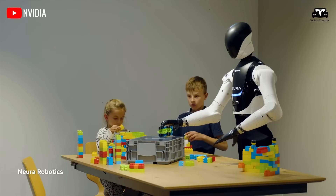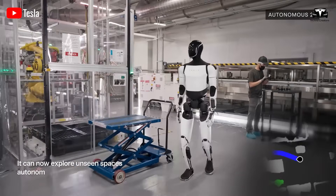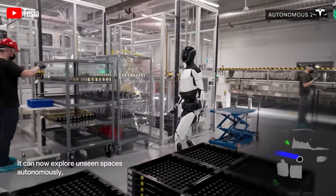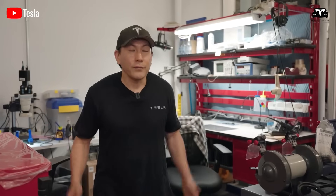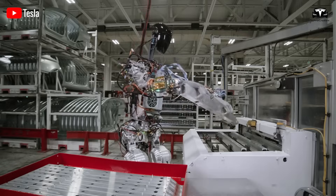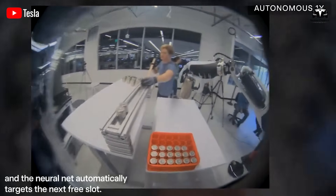Beyond engineering, Optimus must project intent — making eye contact before moving objects, giving subtle sound cues when entering rooms, and maintaining safe interpersonal distance unless invited closer. These small touches build trust in daily life.